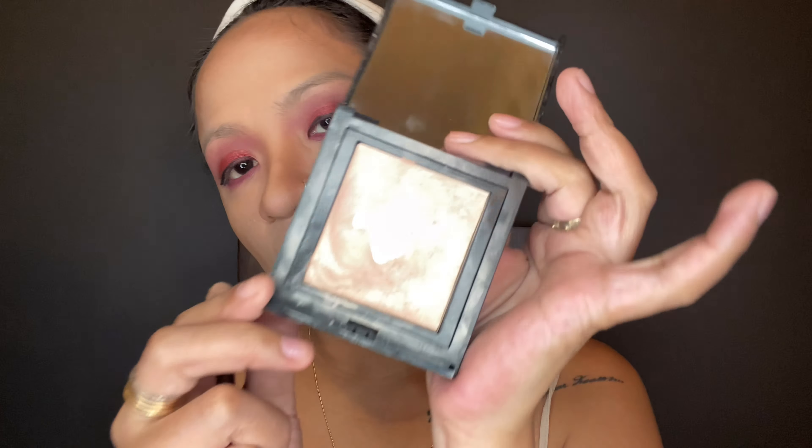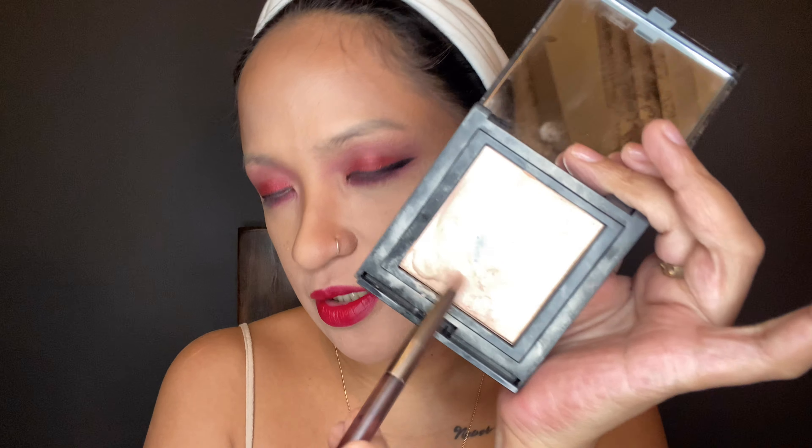This is a highlighter from Makeup Store, and we're using this brush from my Naked Urban Decay palette — it came with the palette. We're gonna put some highlight on our nose.